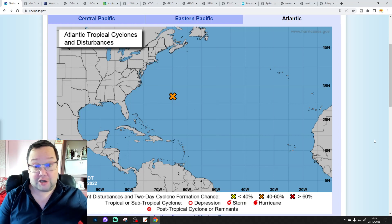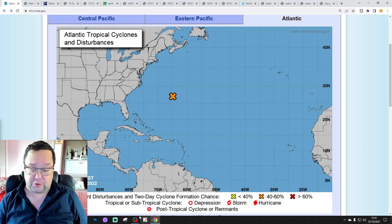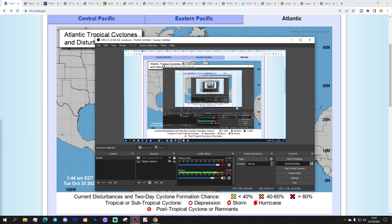If you'd like to join us live, we'll be live streaming again tomorrow evening with our 10 to 14 day forecast. More about that at the end of the video.